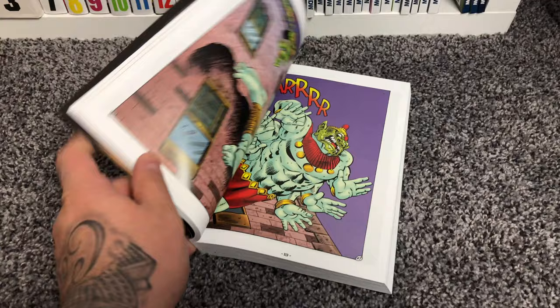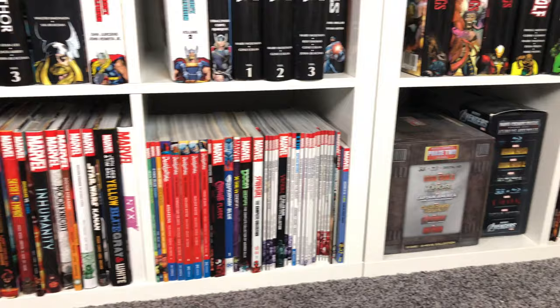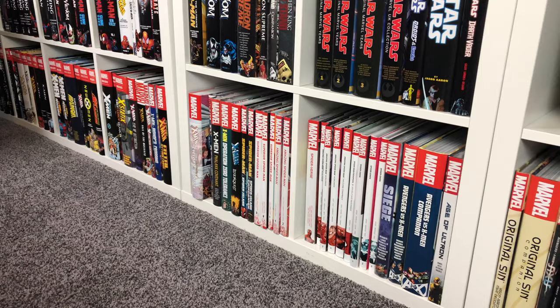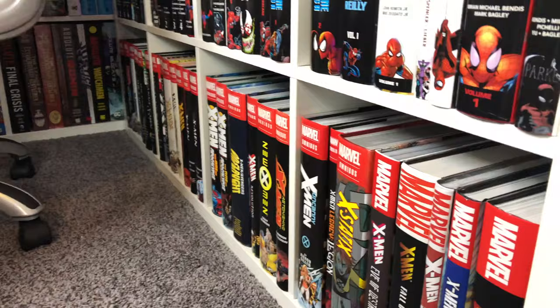Now that we have those out of the way, the real inspiration for me to do this video was all these trade paperbacks here that I never really get to show. Sometimes I show them to you guys, but mainly it's just the Omnibus and those bigger volumes. So let's start with the oversized hardcovers. This was actually a new release — X-Men Eve of Destruction — I showed it during the haul video.